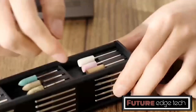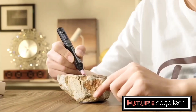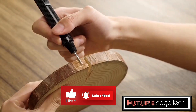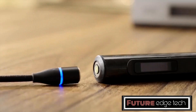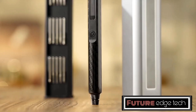Reducing user fatigue during extended use, the GC6 features a digital display that provides real-time information on battery life, speed settings, and maintenance alerts. With variable speed settings, users can adjust the rotation speed to suit different tasks, from delicate polishing to aggressive cutting.